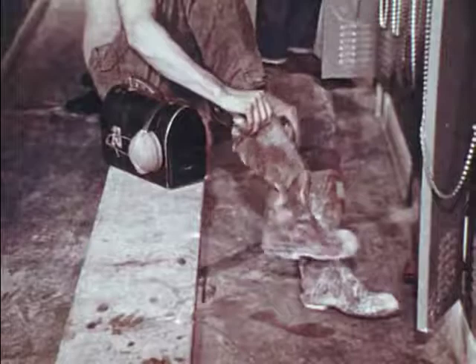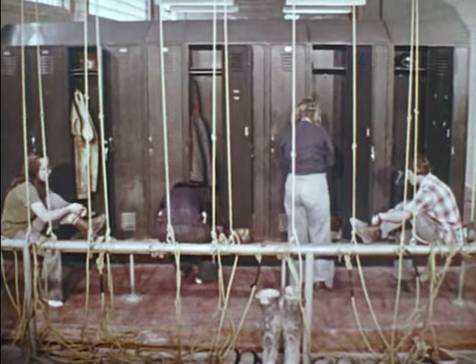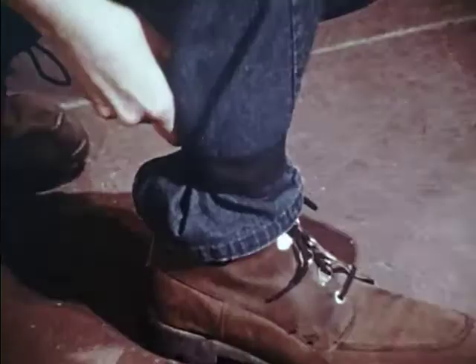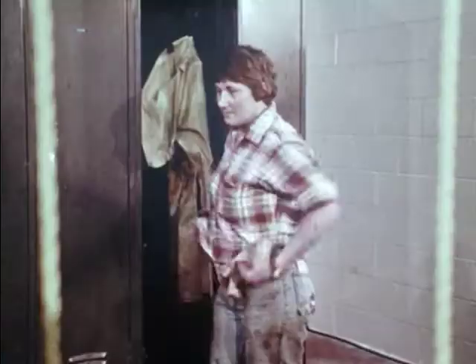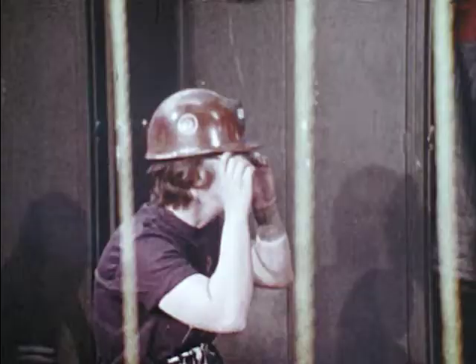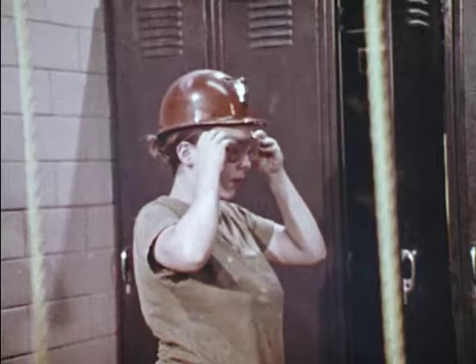Your responsibility for protecting yourself from these dangers begins here in the locker room. Know and obey all safety regulations concerning clothing. You should not wear loose clothing — tuck in pant legs or use leg bands, tuck in shirt tails and button cuffs, remove watches, rings and other jewelry. If your hair is long, make sure it is contained under your safety hat or held in place by a net. Wear your safety hat and safety glasses.